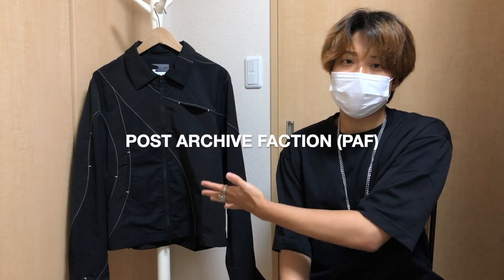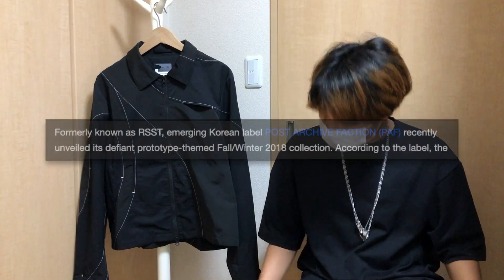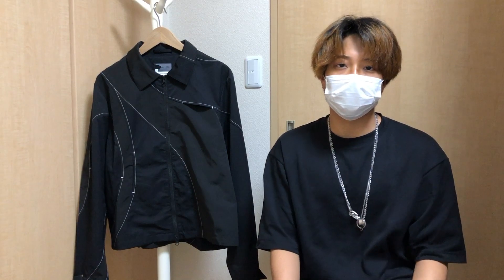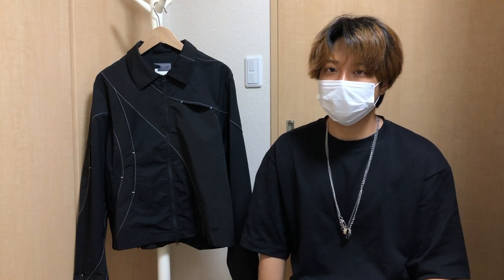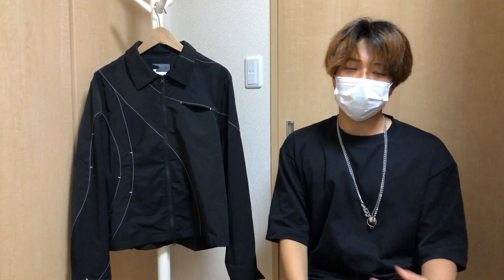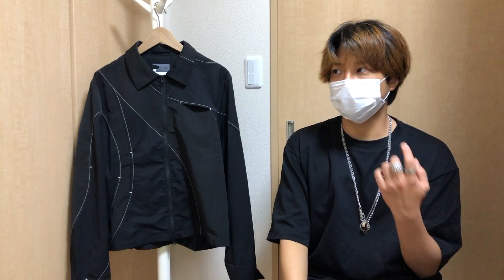So this is from Post Archive Faction — a pretty new South Korean label. They were formerly known as RSST and they debuted as Post Archive Faction in their Fall 2018 collection. They've been getting popular really fast recently, probably because of Instagram. This label is mainly known for their sportswear and workwear inspired pieces, but with their own crazy avant-garde twist.